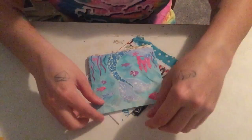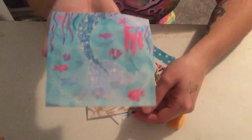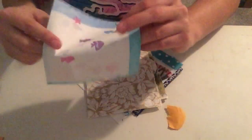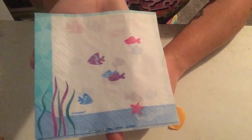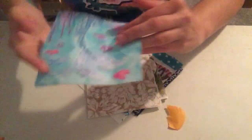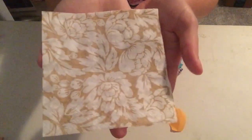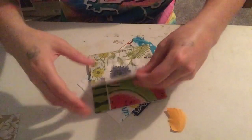Here are the napkins that I got. Oh look, this one has little fishies on it — it's got fish and a little castle and a mermaid tail. How cute is that? The other side has some more little fishies on it. This is a pretty flower one — a nice brown floral napkin. I like that.